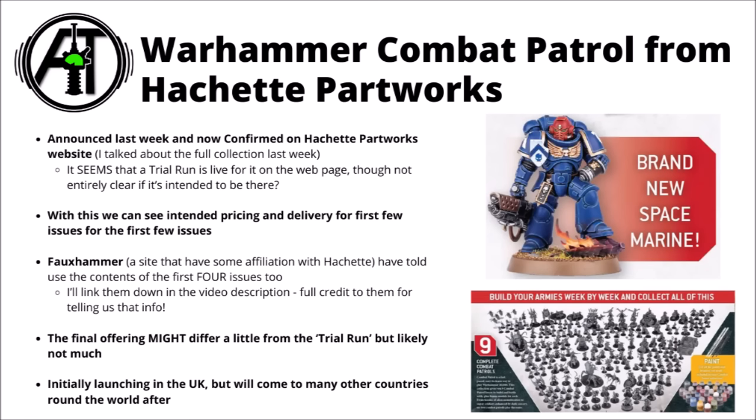Previously when they first announced it, I believe they said they had guesses as to what might be in the first few issues but hadn't got it confirmed, but now it looks like we do have that confirmation. I thought it would be fun to take a look at both, see the initial prices and the potential shipping from Hachette, take a look at the individual issues one by one — and of course I'll link both Fauxhammer and the sites down in the video description.